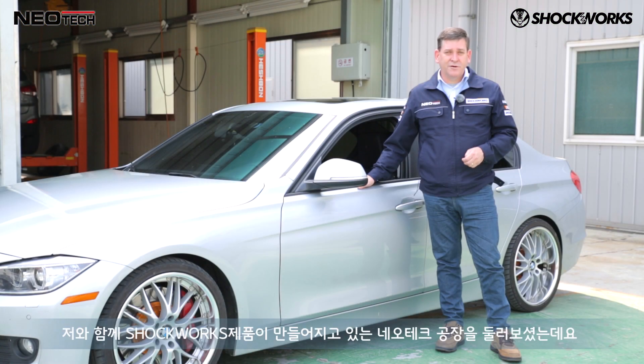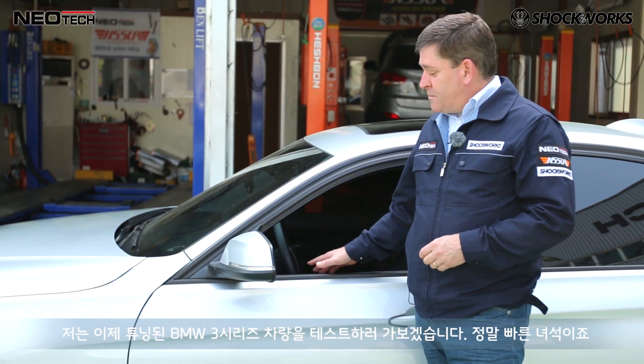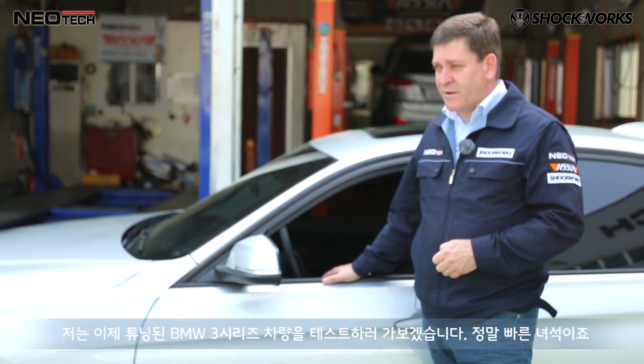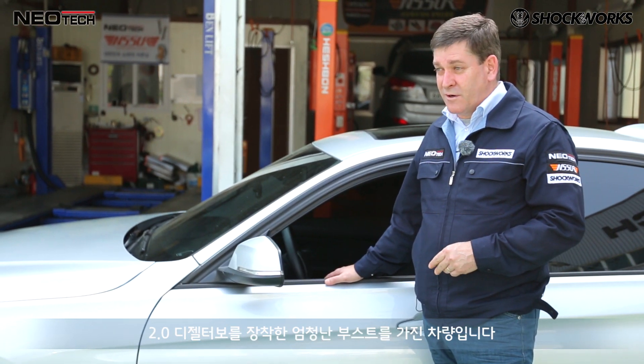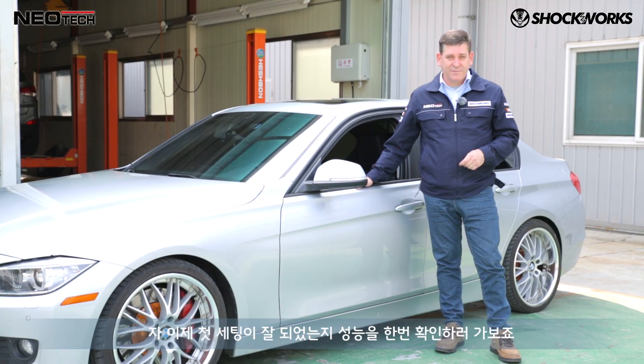Hey guys, I hope you enjoyed having a bit of a tour of the Neotech manufacturing plant where the Shockworks dampers are made. I'm just about to drop into this 3 Series BMW and have a bit of a tear around — this thing is an absolute rocket. It's got a lot of boost, two litre diesel. So we'll see how the dampers perform.